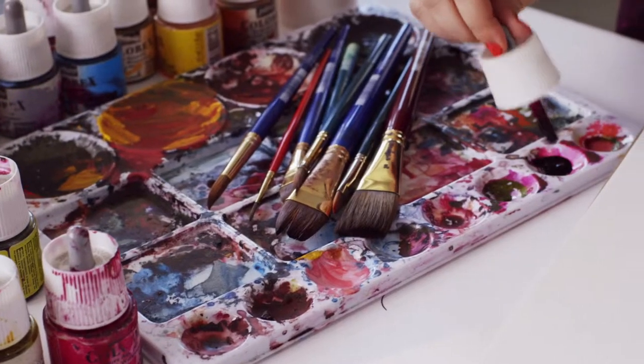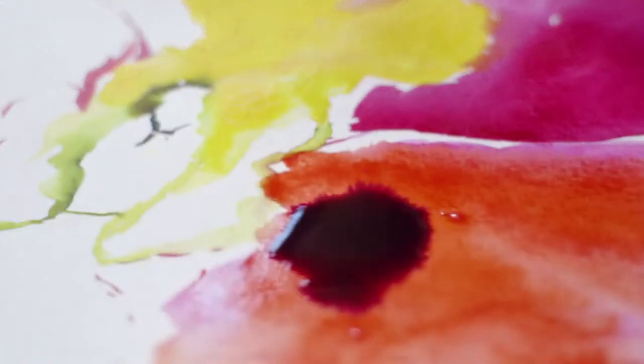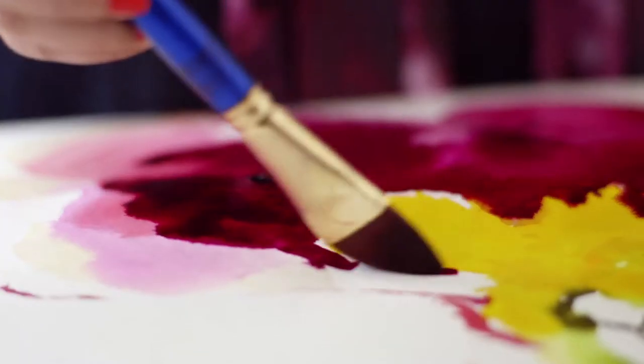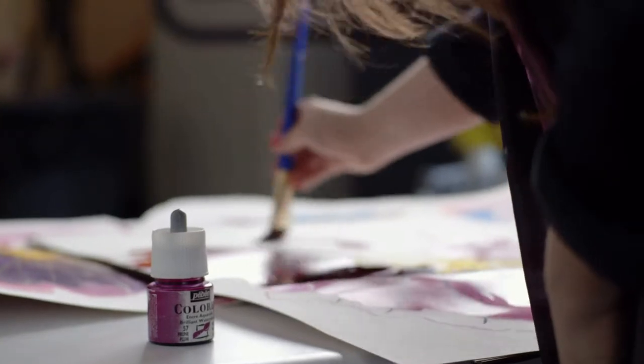You just know. You just know when it's ready, when you've added that last color, when you've changed the motif slightly or when you've changed the layout. As an artist, you really just know when your work is ready to go into the world.